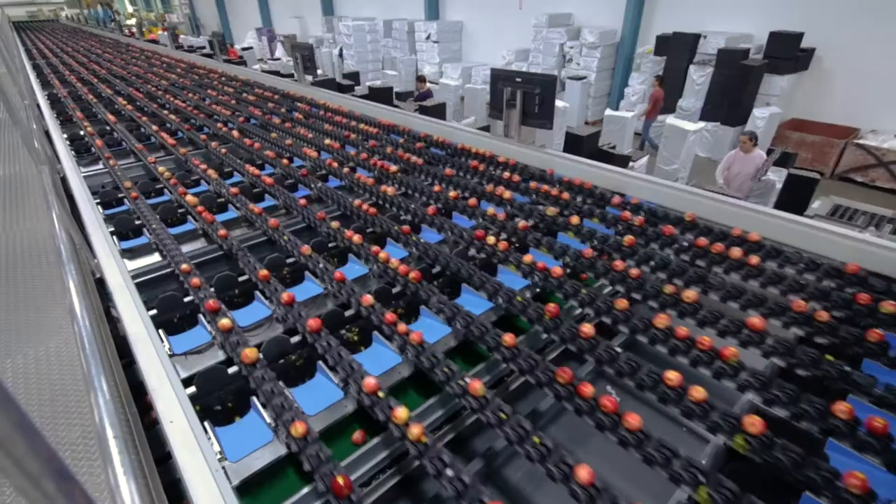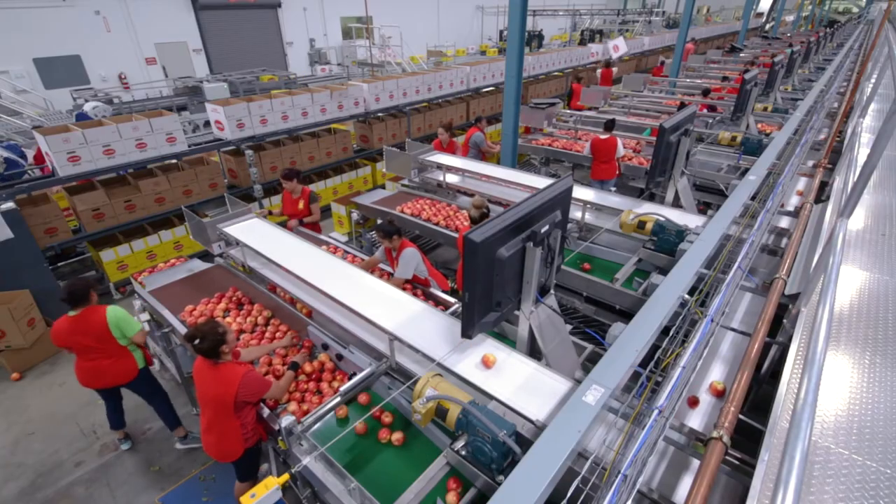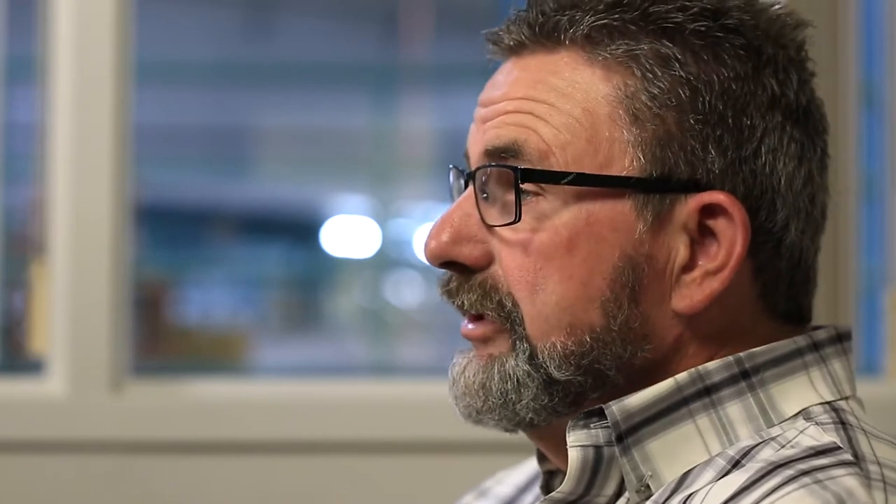This technology allows us to run a lot more apples at a lot higher speed, get a lot more done for less money on our part, and we still get a better product out.